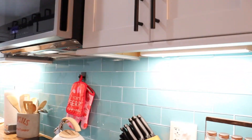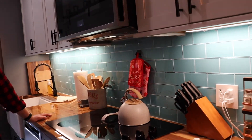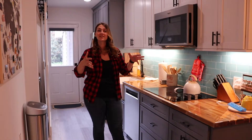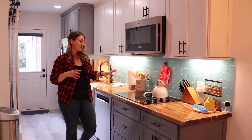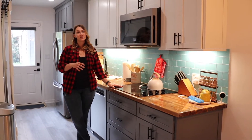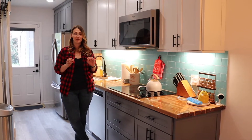I designed the kitchen in a free basic program online, then took it to the cabinet place and said 'this is what I have and this is where I want everything to go,' and he made it a reality.